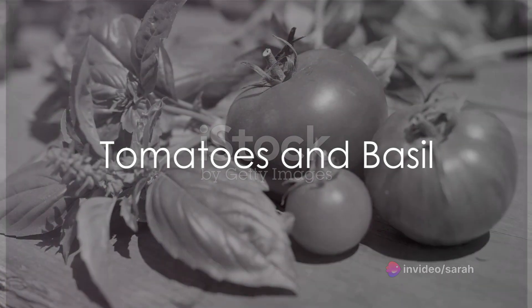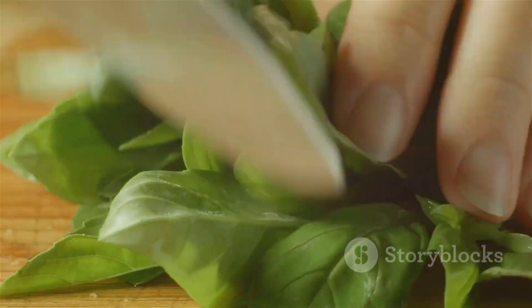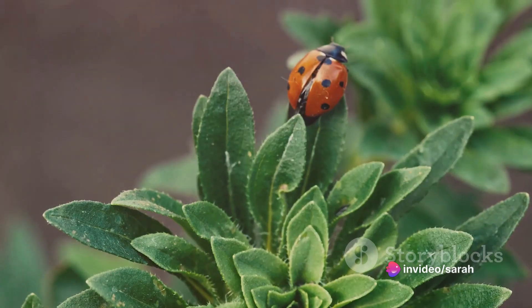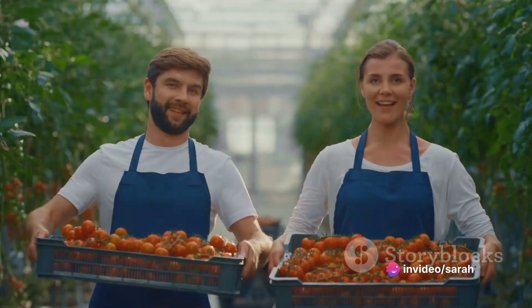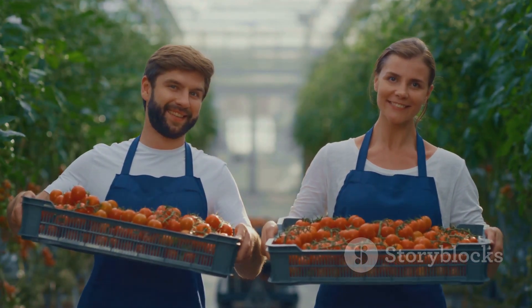First up, we have tomatoes and basil. This dynamic duo is a favorite among gardeners. The basil enhances the flavor of the tomatoes, but that's not all. It also helps repel pesky aphids and mosquitoes, so you can savor more delicious tomatoes without the nuisance of these pests.